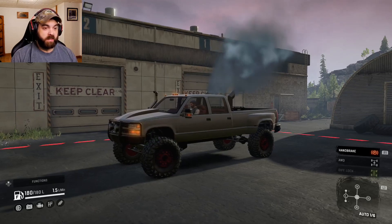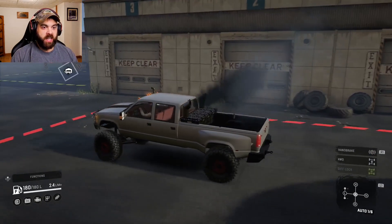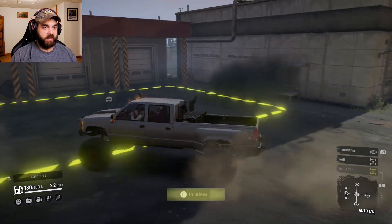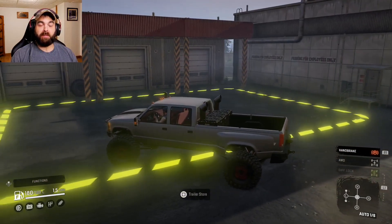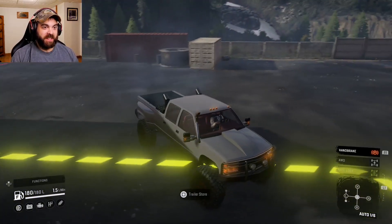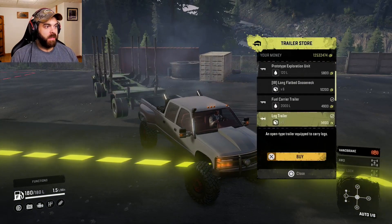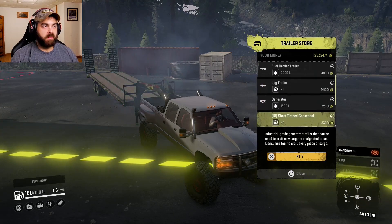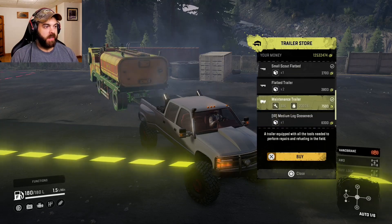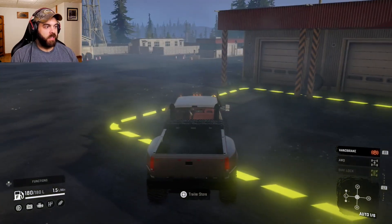It's definitely a diesel. Diff lock is on all the time — that's nice to see. I think this thing's gonna be a little fast. It'll pull the goosenecks — that's nice to know. It'll pull some of your normal trailers, maintenance trailer, all that. But we'll do that later — let's go see how it does on its own first.